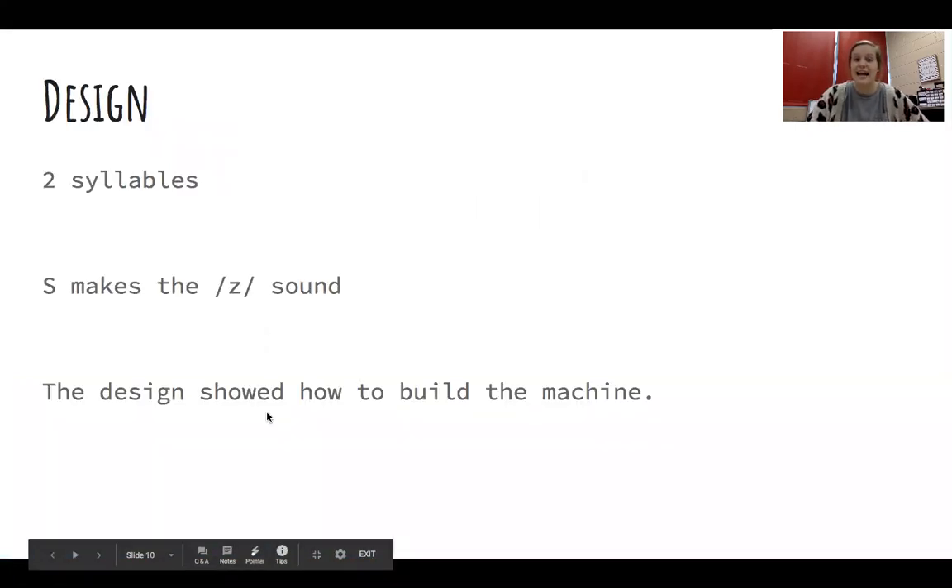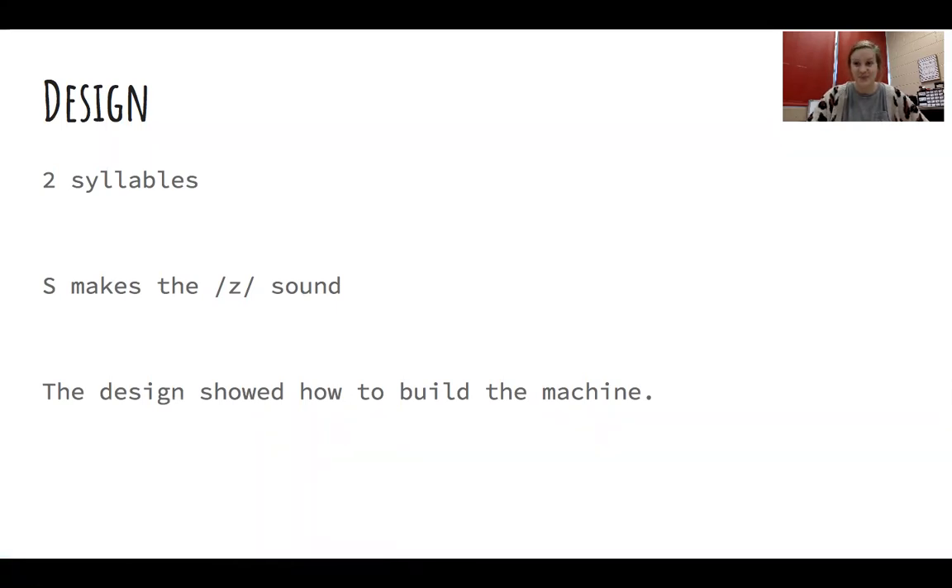Our first word for today is design. Can you say that word? Great job. How many syllables does design have in it? It has two syllables. Clap them out for me. Design. Now you notice if you break apart the two parts, 'de' and 'sign', we don't actually say 'sign' when we say design, right? The S is actually making the Z sound. We say design, not 'da sign'. Let's read this sentence together: The design showed how to build the machine. Design.